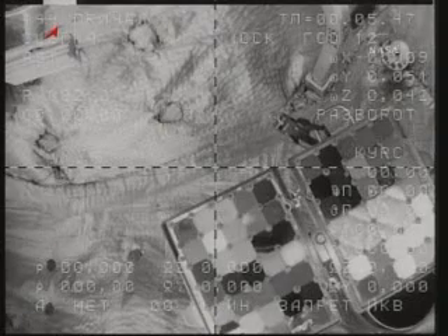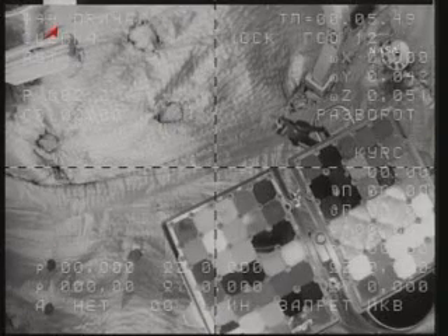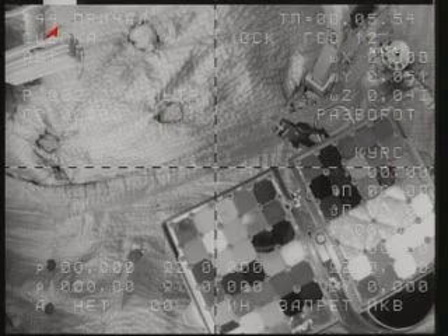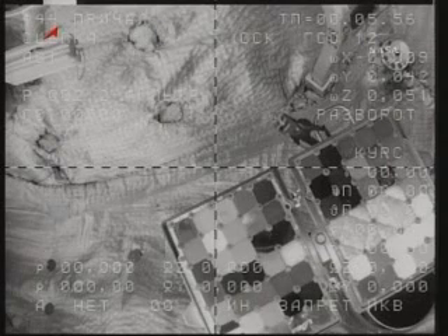We're now one minute away from the undocking of the Soyuz TMA-17 from the International Space Station. The complex is currently 215 miles above Mongolia, continuing to pass to the northeast.